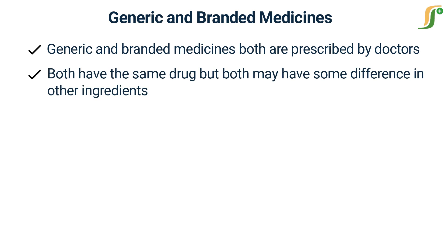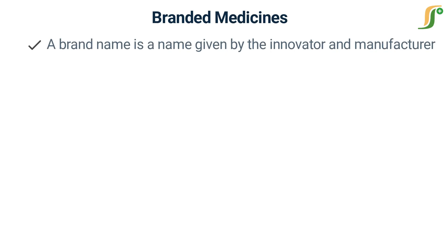First, let us know about branded medicines. A brand name is a name given by the innovator and manufacturer of the drug, with which it is recognized by the public. Branded medicines are the first of their kind — they are invented. The invention of drugs is rather long, expensive, and exhaustive.